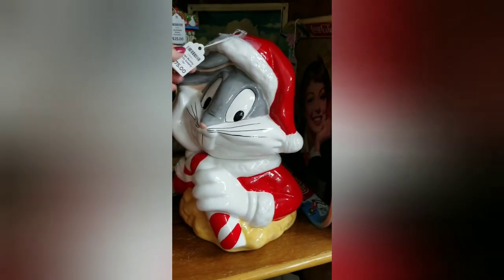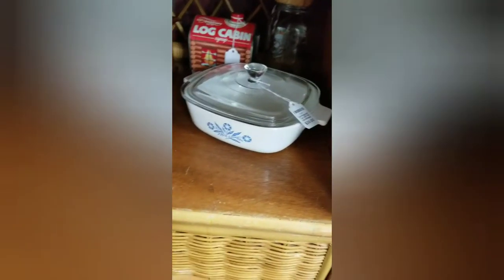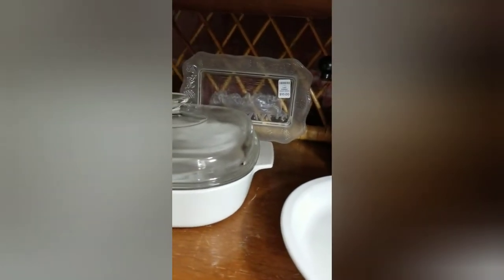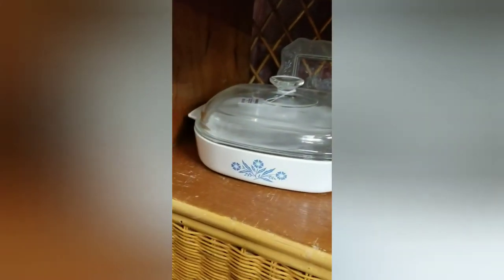There's a Coca-Cola sign, Coke stuff, a Coke tray, a Bugs Bunny cookie jar. Then we get down to the Corningware — we do pretty good with Corningware. There's a Last Supper glass plate and a casserole dish.